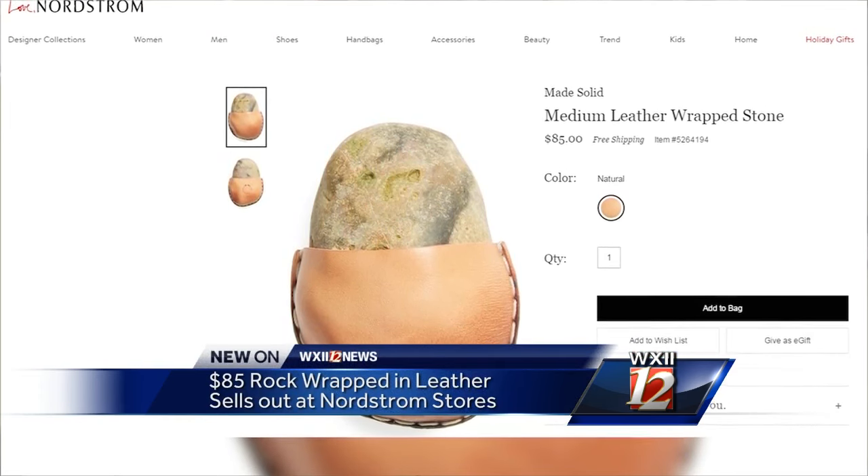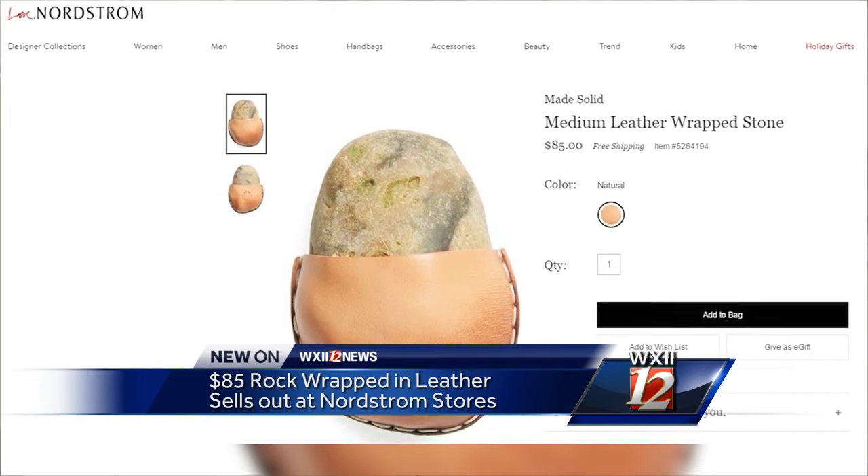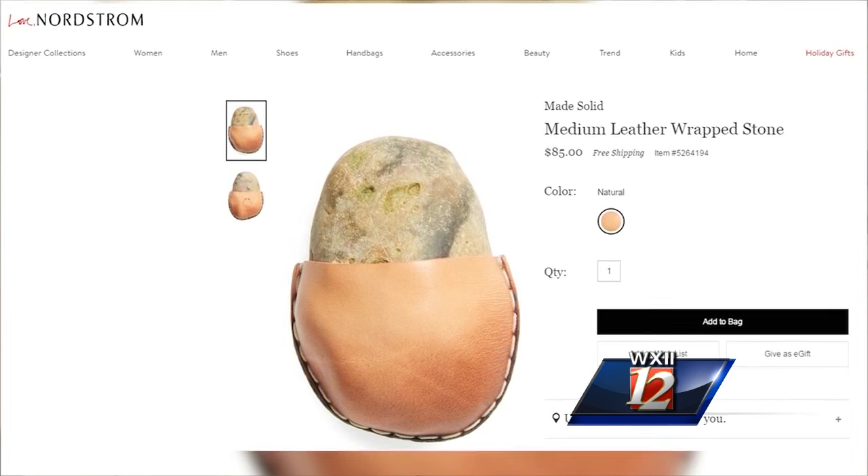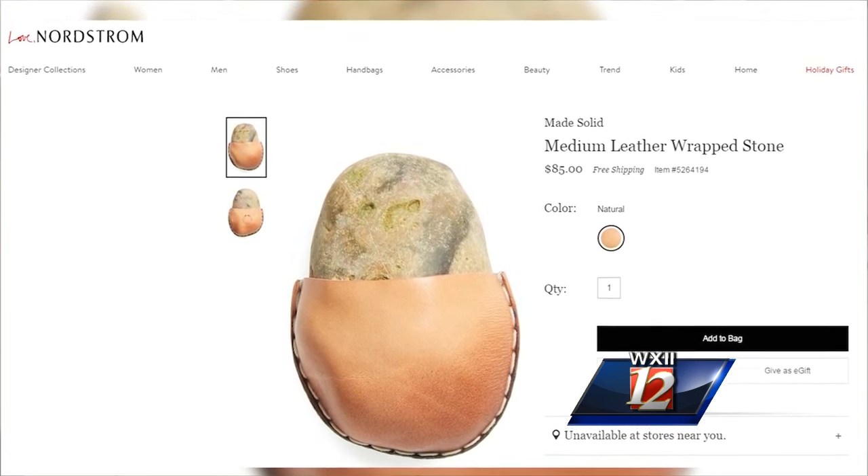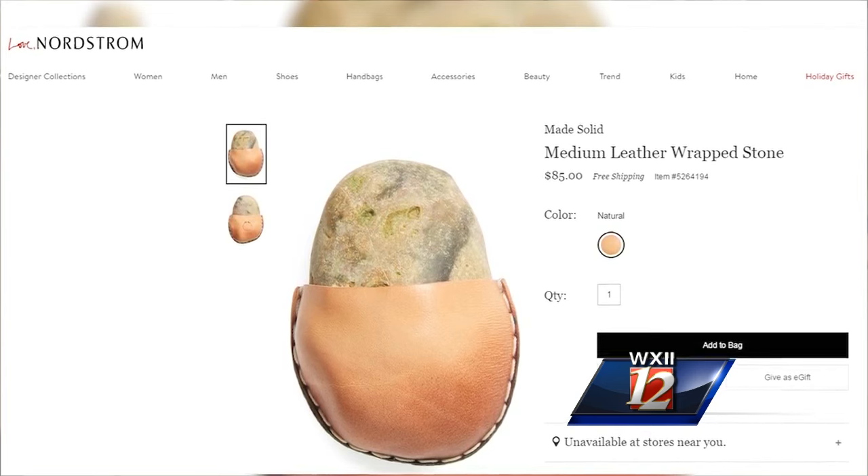All right, this next story is a blast from the past — you may not even believe it. An $85 leather-wrapped stone is sold out at Nordstrom. Remember the pet rock? This isn't a pet. This is like, you know, your fancy uncle rock here.